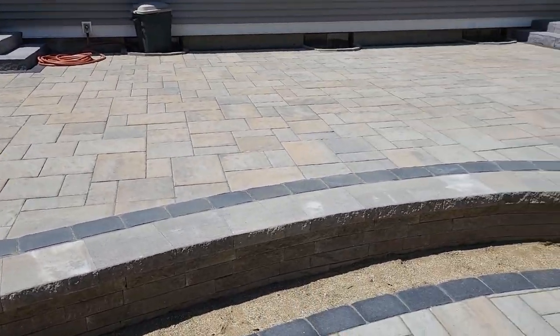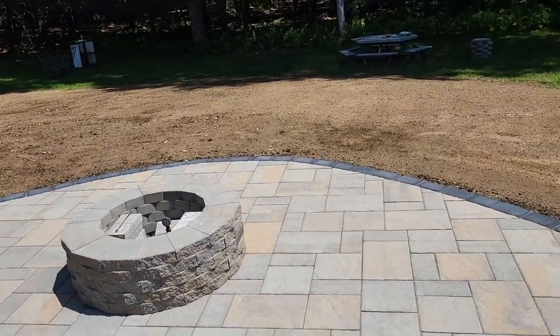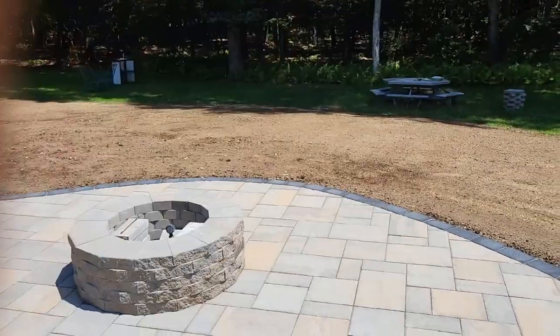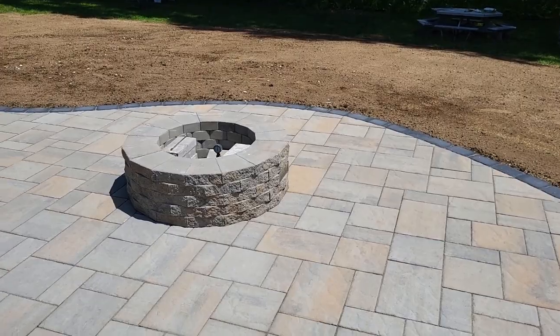We went two levels because the backside really dropped off fast — it's a good-sized slope. We took some of the excavated material and used it to berm up, and then brought in a little more material to make it nice and smooth for them.